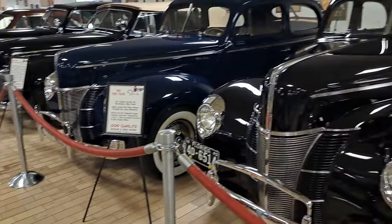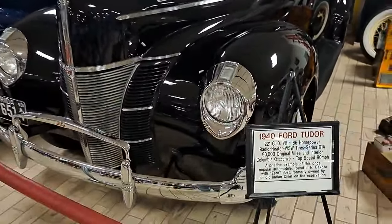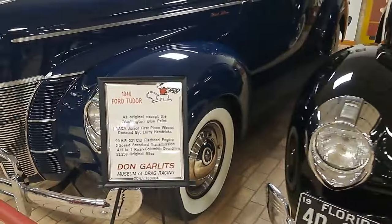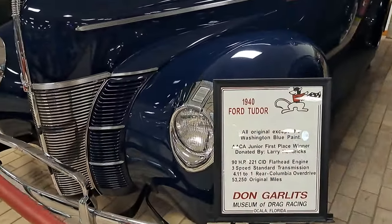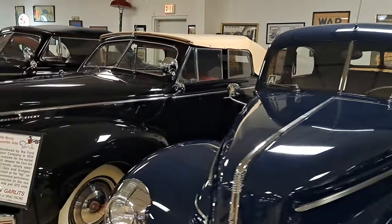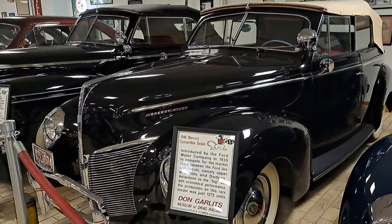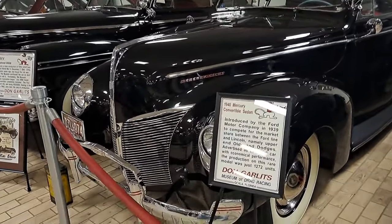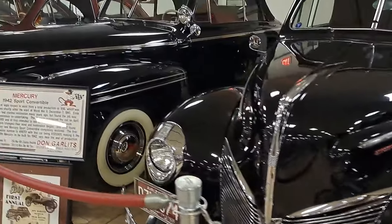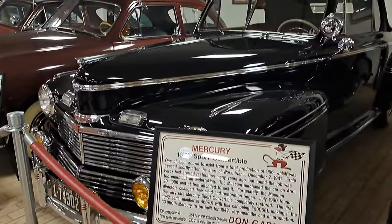He's got quite a collection of 40 Ford cars here — a couple two-door sedans. This one's got the Columbia Overdrive two-speed axle — good looking blue car. There's a 40 Mercury, pretty rare convertible sedan. There's a 42 Mercury wartime convertible — you don't see very many of those.